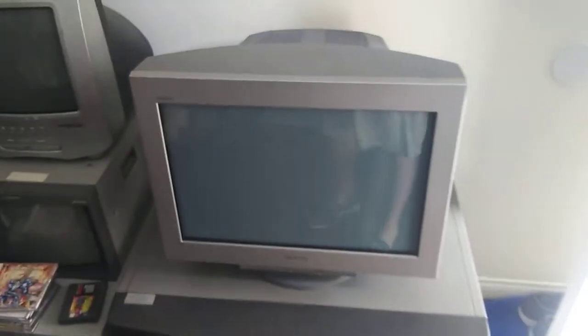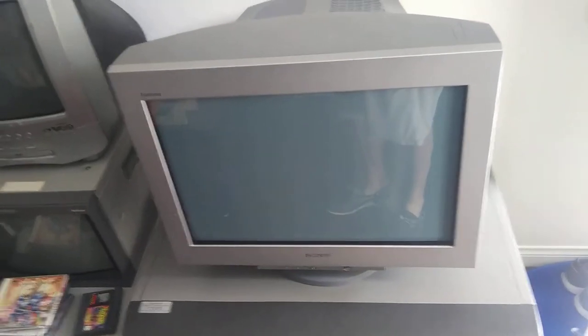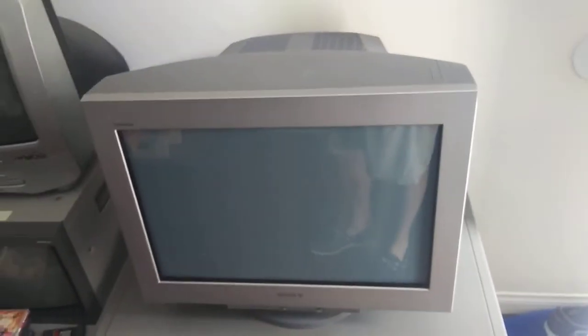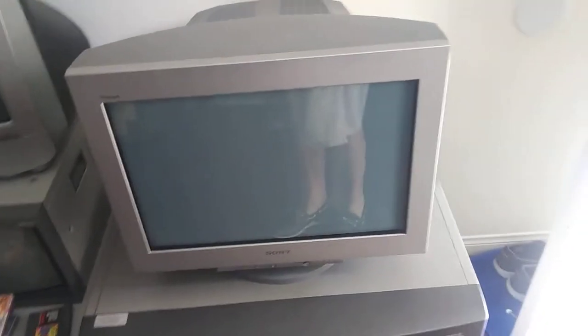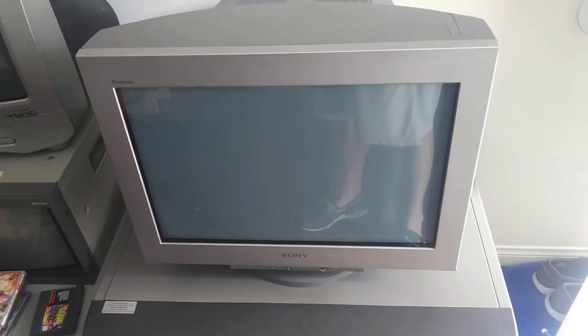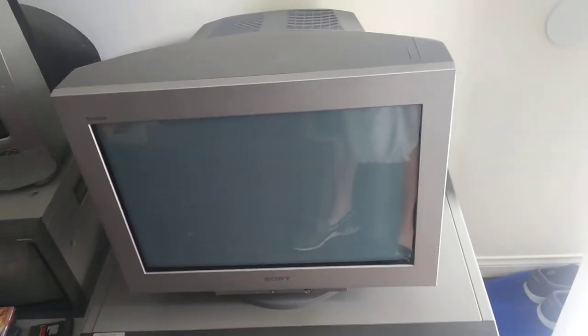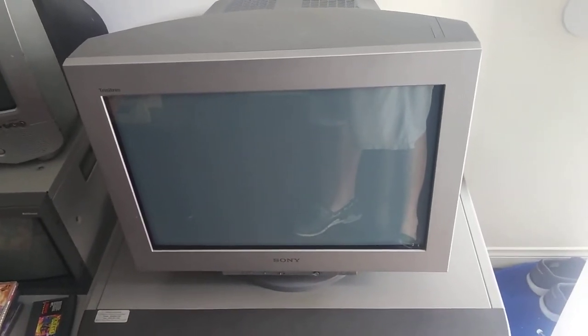The GDM FW900 — graphical display monitor — it's one of the holy grails, I think everyone talks about this one. The tube is actually a D24E1 tube, so you can replace it. From talking to various people, it seems like a lot of people like that option. I think the Dreamcast is what most people would think about hooking this up to via VGA — it's pretty impressive.